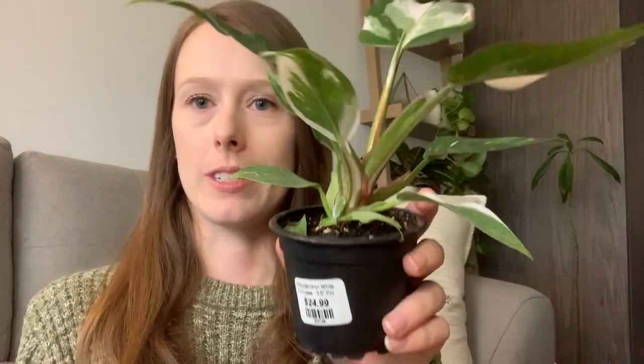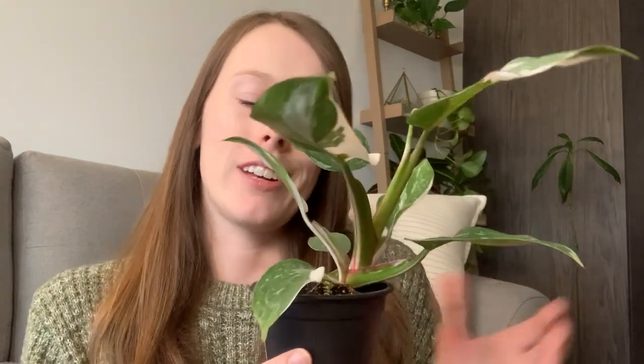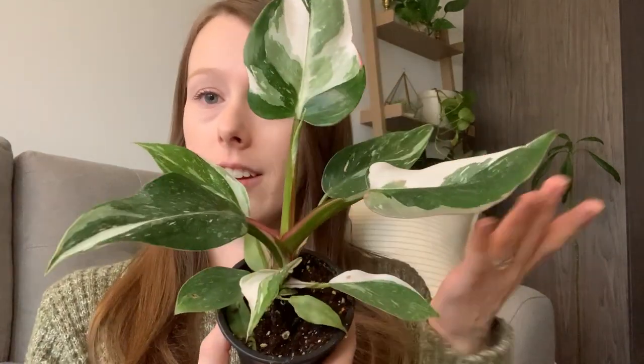Now on to the plant haul! Starting with the plants from Angus — first is this philodendron white princess. I was hesitant to spend that much money on such a tiny plant, but I found one that has grown quite a bit, and the variegation on the leaves is absolutely gorgeous. I don't have any philodendrons, or really any plants with variegation other than a pearls and jade pothos, so I told myself: treat yourself.